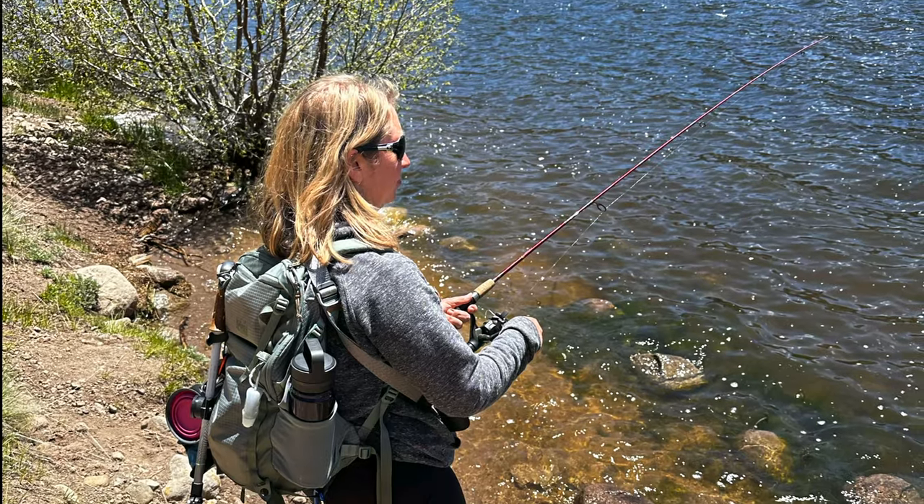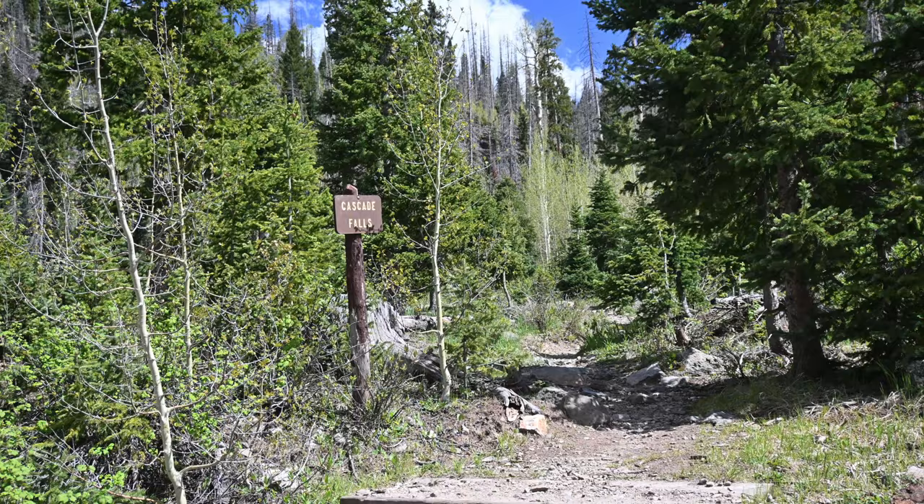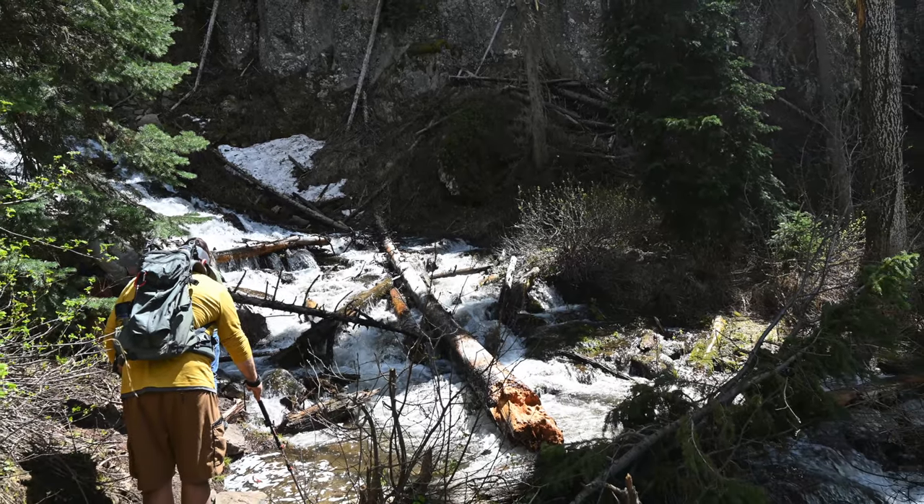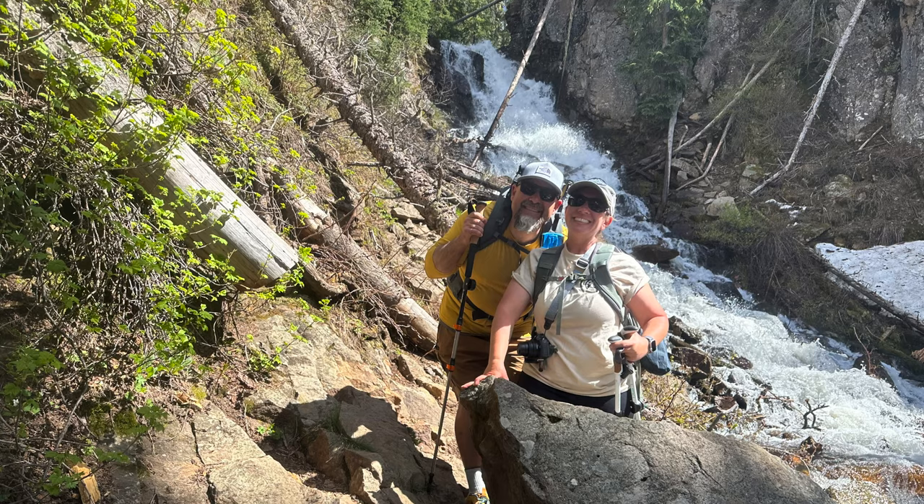We hiked Cascade Falls Trail, which is a quarter mile trail with some pretty steep climbing. It ends at the base of a waterfall, which makes the difficult climb completely worth the effort.